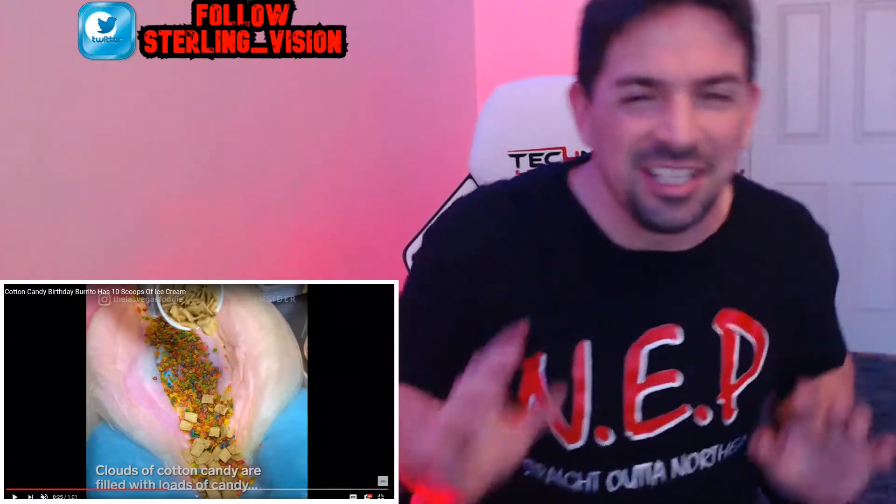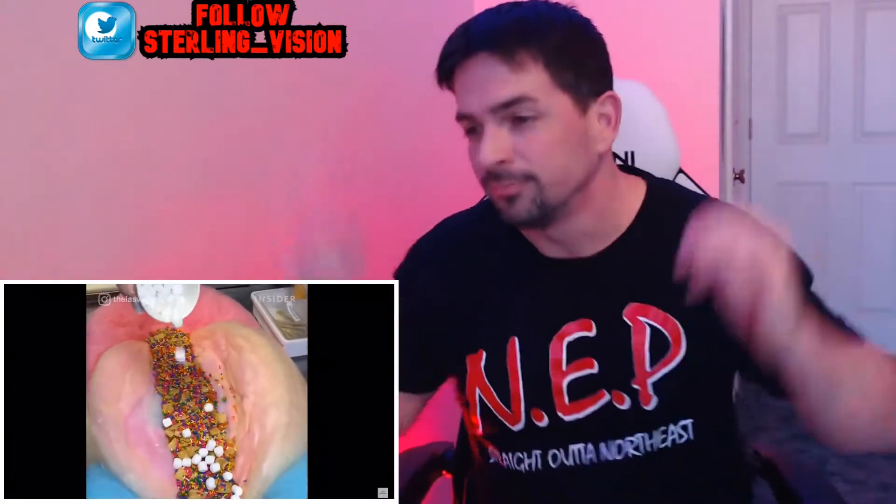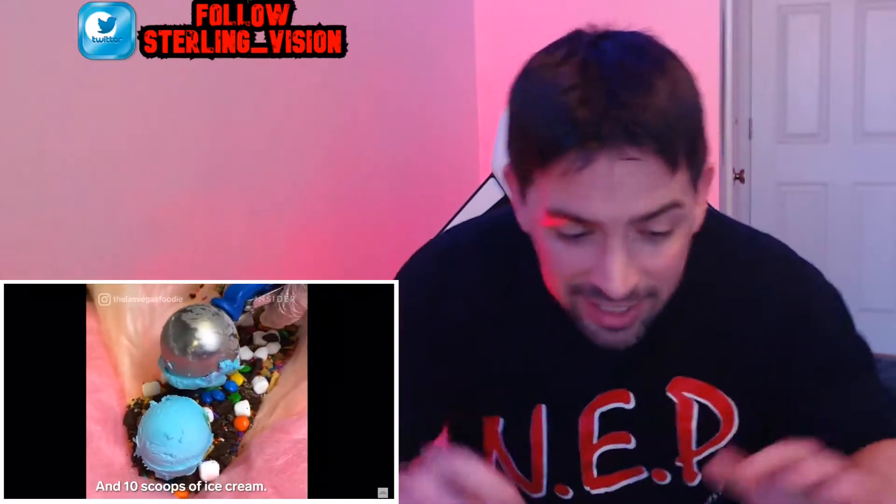Look at the filling in this thing — you got some Cinnamon Toast Crunch up in here, looks like you got some Fruity Pebbles up in here too. You can't forget the marshmallows, you cannot forget the marshmallows. And hold on — looks like you got some M&Ms up in there, and look how it's all spread out throughout this whole burrito.